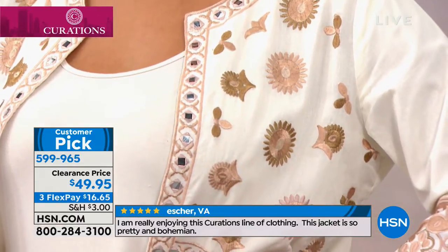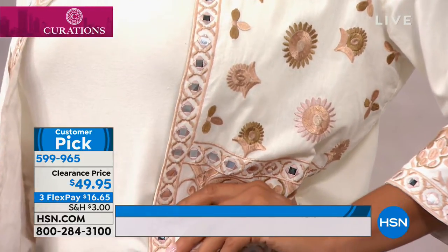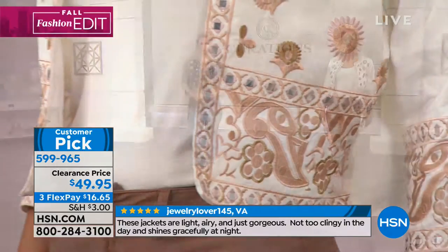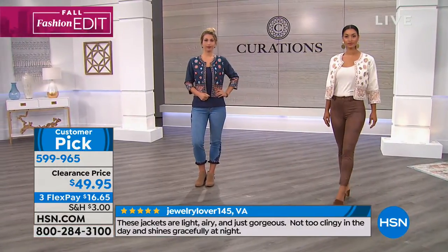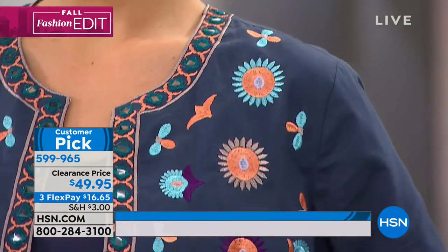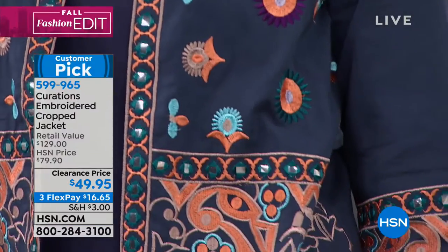Extra small through 3X. This is 100% cotton — that is the level and standard that this jacket is made from. You will need to hand wash this, just lay it flat to dry. The embroidery on this is stellar. It's a customer pick with a 4.8 rating, which means you loved it before it was even on clearance.